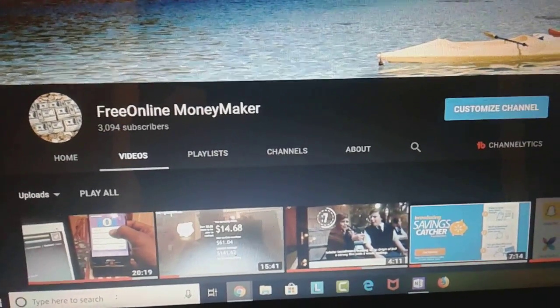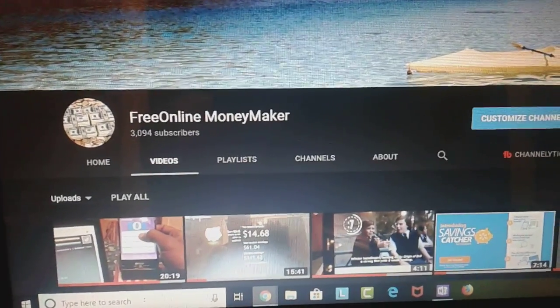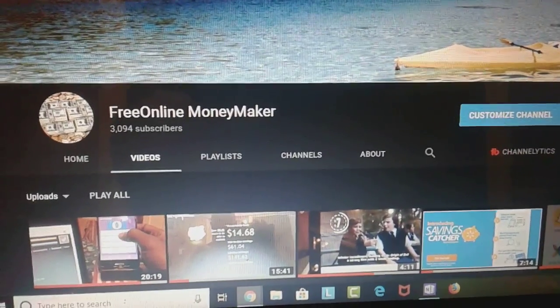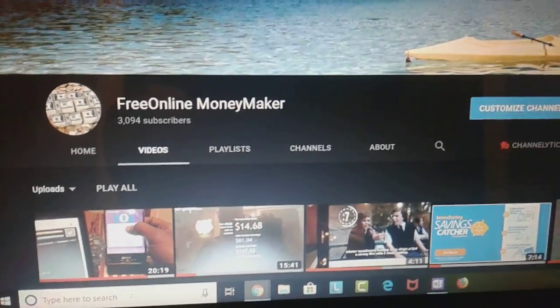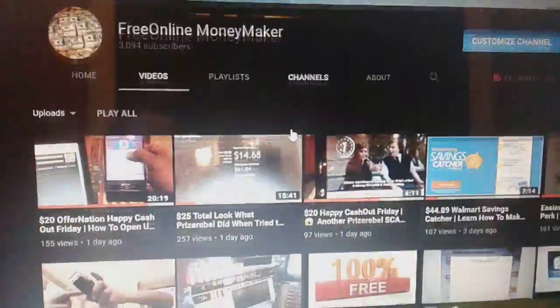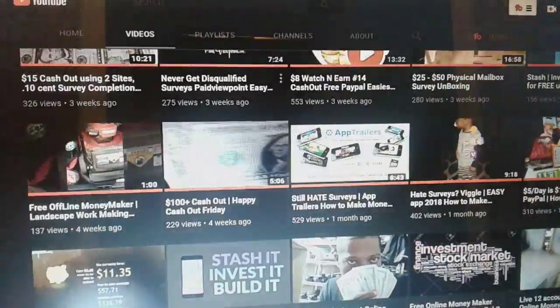Yo yo yo, free online money maker, what up YouTube! You know how we do. Got a quick $20 cash out right here on Prize Rebel. I want to cover a couple of things in this video. First thing I want to start off with — you have to take some time, people. I know you're busy, I know you got other videos to watch, but just take your time, scroll through, find something.